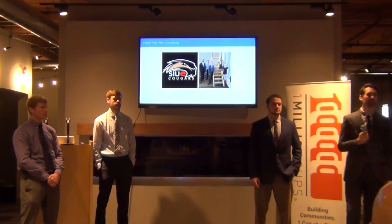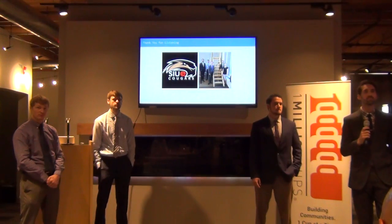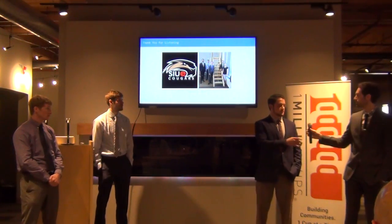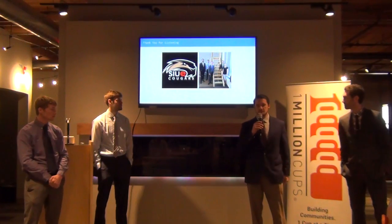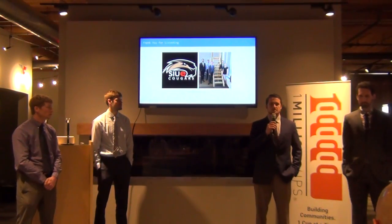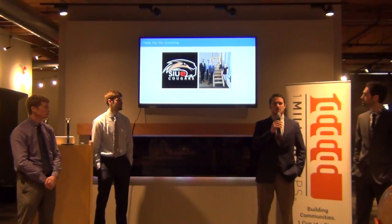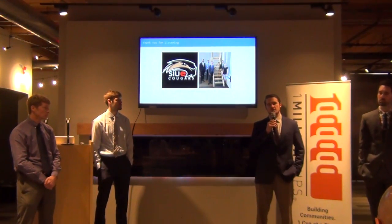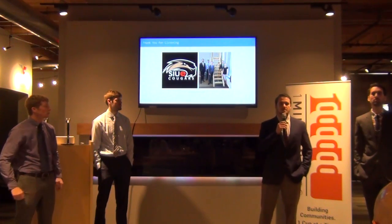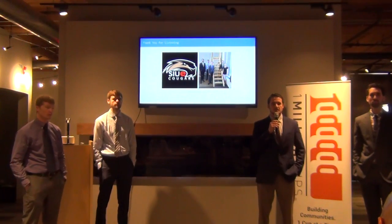Audience: Have you actually contacted any people that are manufacturing these homes? Response: The dean of the mechanical engineering department was at a conference not too long ago and was talking to an architect for small homes and lofts here in St. Louis. He's trying to put us in contact with her currently, but we haven't had any contact yet.